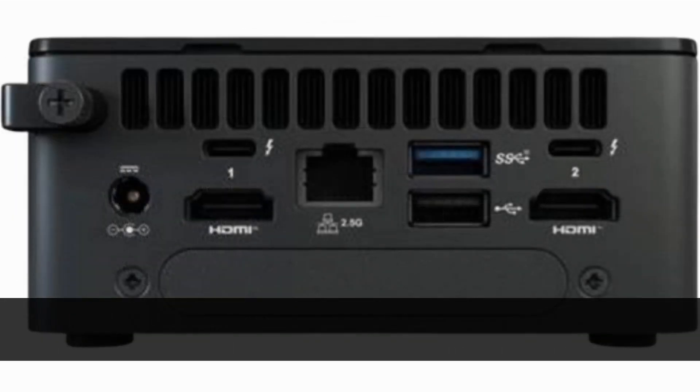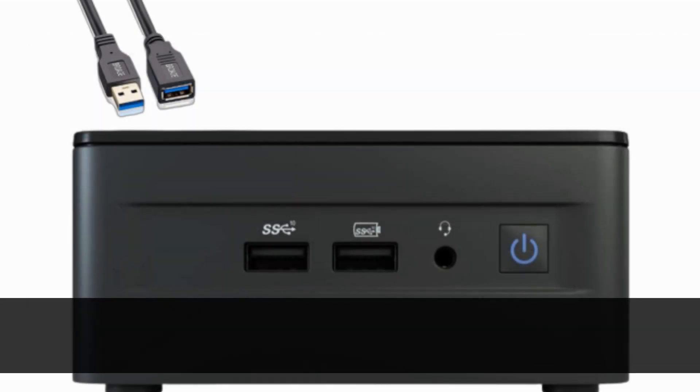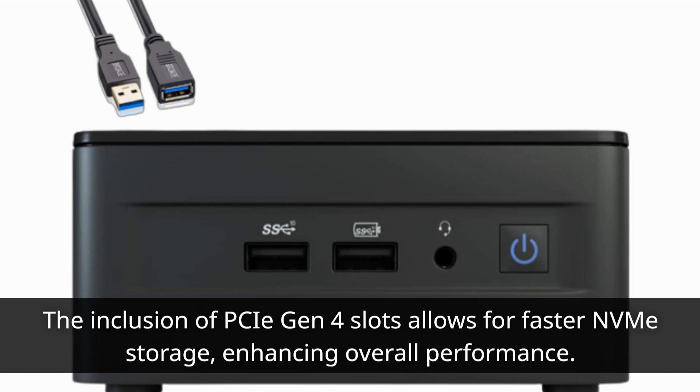With options like the Core i7-1360P, you'll experience impressive processing power for demanding tasks. The inclusion of PCIe Gen 4 slots allows for faster NVMe storage, enhancing overall performance.